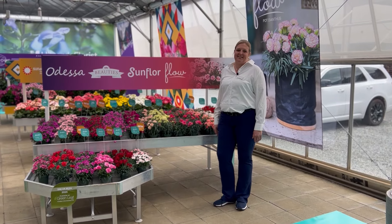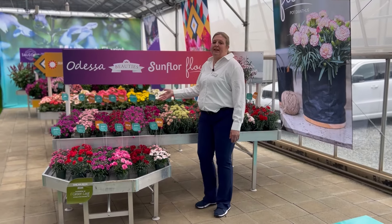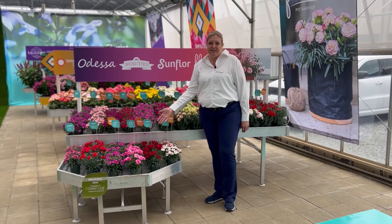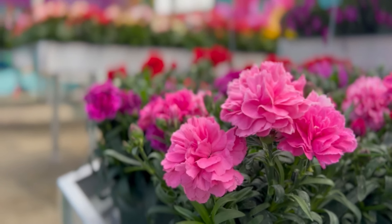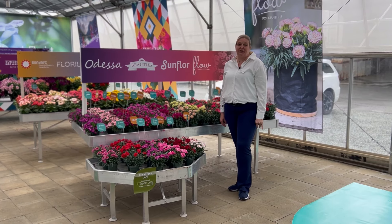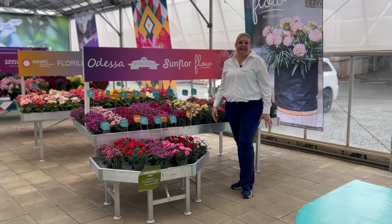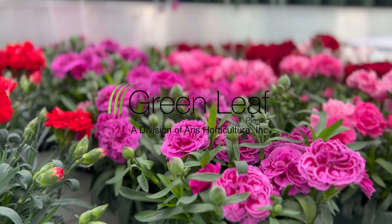Here we have our dianthus. We have our hot carnation the Flows, our perennials the Beauties, the mini-carnation perennial Sunfloors, and our Odessas. Our Beauties, Odessas, and Sunfloors will be available through Duman Orange as a URC until February 1st, 2025. But the big news is they'll be moving to Lancaster, Pennsylvania, where you'll be able to acquire them at Greenleaf.